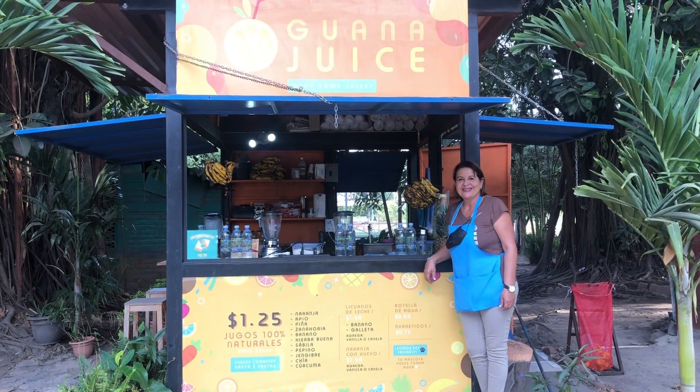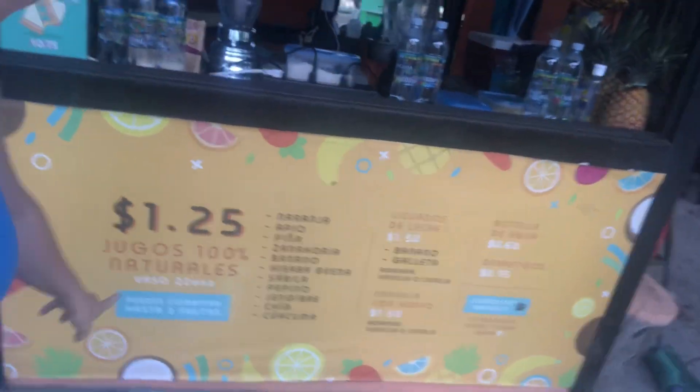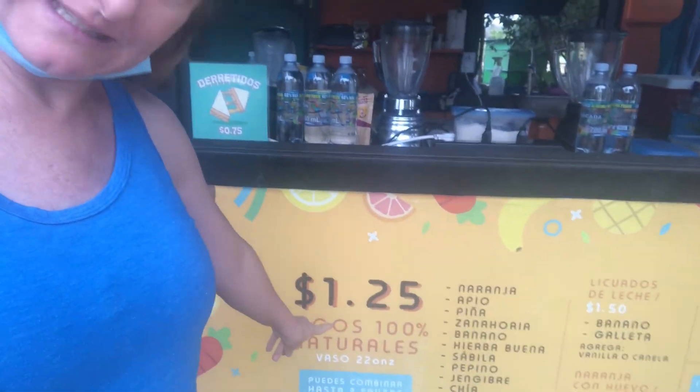One of the best parts about Cafetelon is that they've got healthy food here, which can be kind of hard to find. For example, this is Eugenia — good morning! She has an awesome juice stand called Guanajuice. And look at that price — awesome.